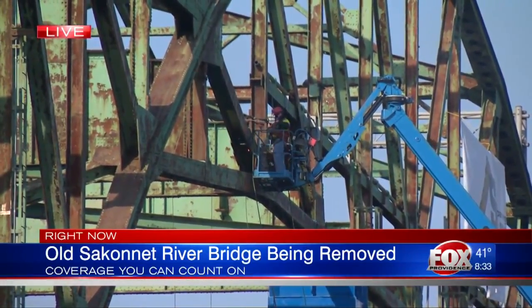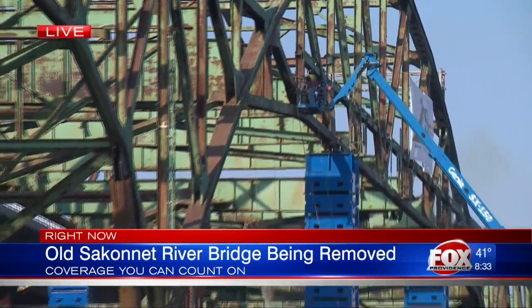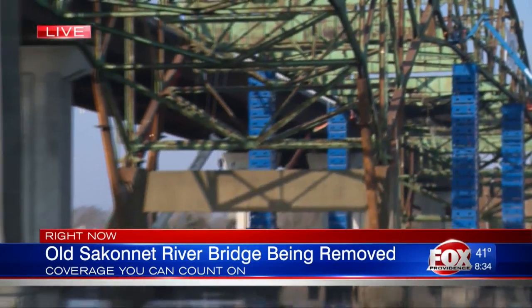It is a slow process and we're told it should take a couple of hours. As for the concrete piers that are still there, that work is expected to be done in 2020. Michaela McDonald, Eyewitness News.